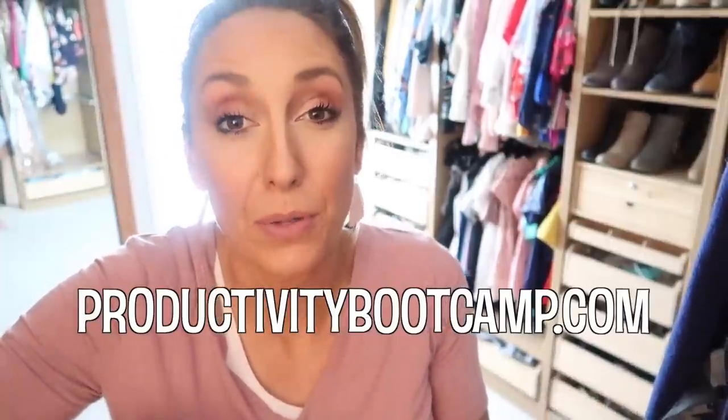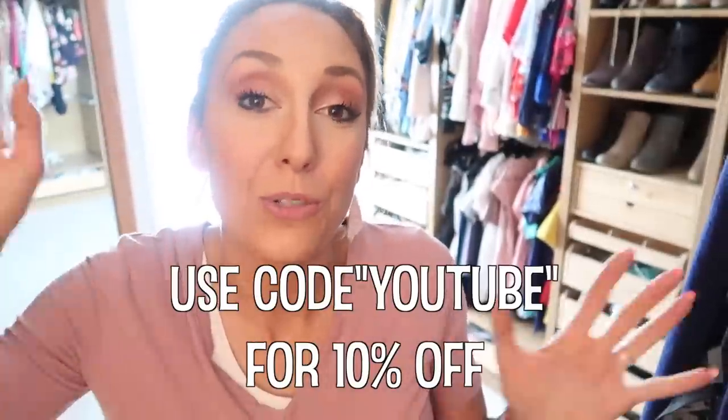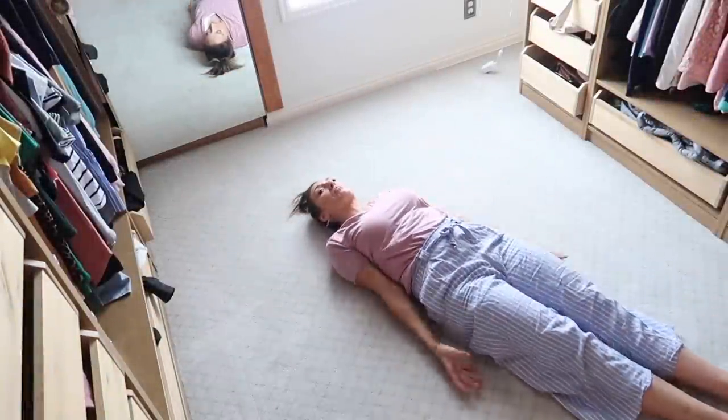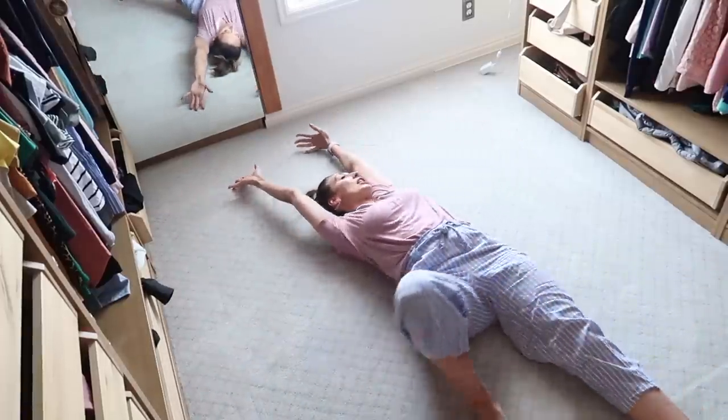If you want more organizing, cleaning, and productivity tips like this, I recommend checking out my ProductivityBootcamp.com program — use the code 'youtube' for 10% off. I also have a ton of free content on my blog; I'll link all that below. Don't forget to subscribe and let me know what you want to see next in the comments. Now if you don't mind, I'm just going to make some snow angels here on my clean floor. There's so much space in here — I could just stay here all day!